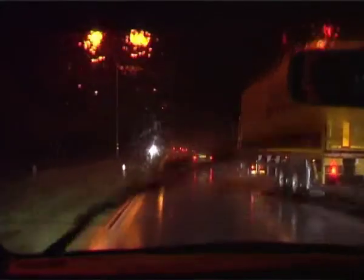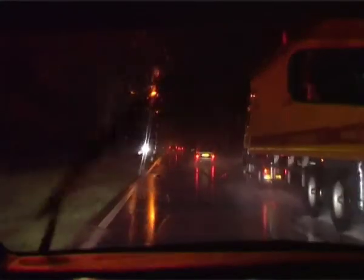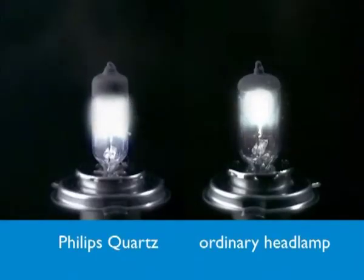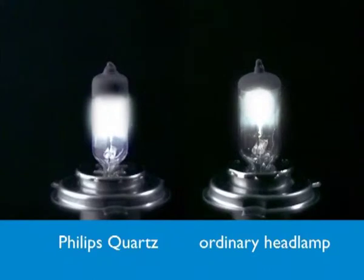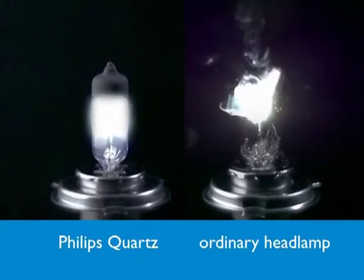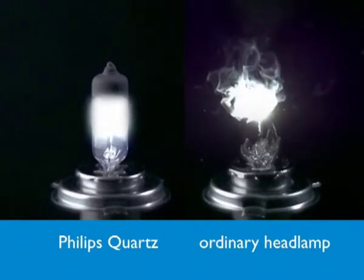Imagine what happens if just one tiny drop of water comes into contact with your headlighting unit while driving in heavy rain. Let's take a look at how ordinary glass and quartz glass react to these rough conditions when just one drop of water hits the hot surface of the glass. The Philips quartz glass headlamp remains intact — it's explosion proof.